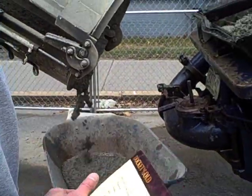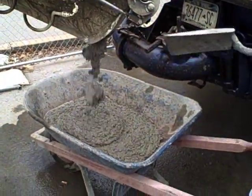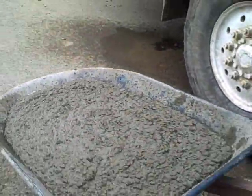Once the concrete arrives at the construction site, various tests are performed to ensure that it meets the specified design standards. A sample of freshly mixed concrete is isolated from the rest of the batch to test for air entrainment, slump, compressive strength, and water-cement ratio.